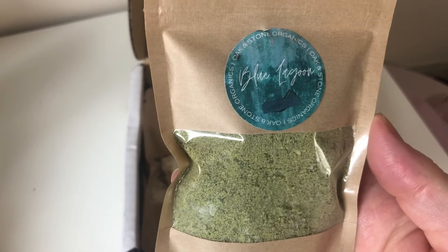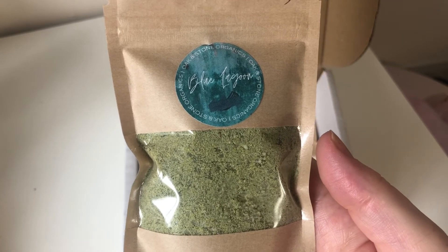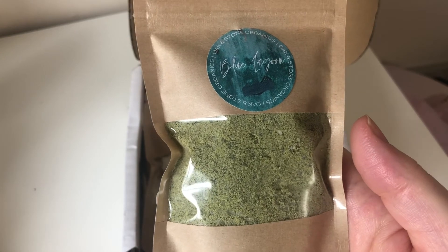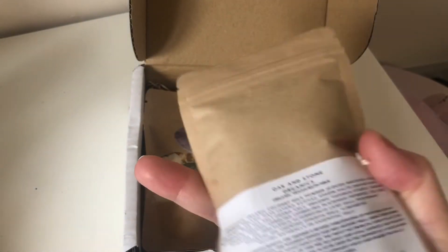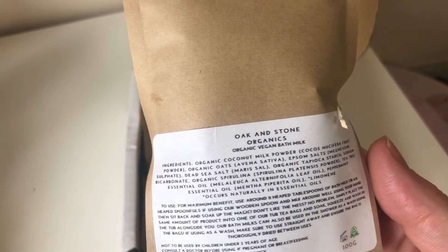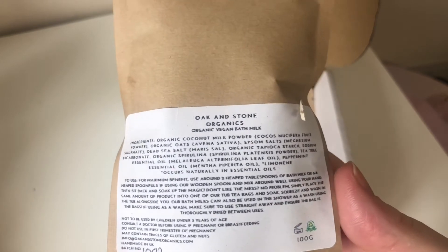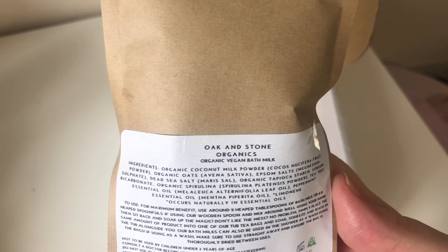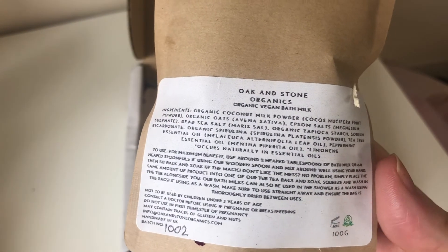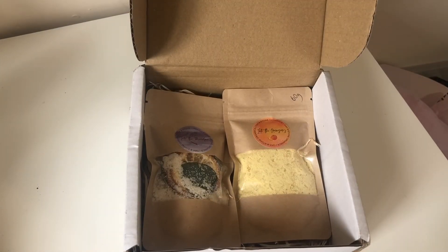The first one is Blue Lagoon. I love the name, and I'm hoping it actually turns blue in the water because I have a thing about blue bath water. It's 60 grams — I think these were about £2.80. On the back it says Oak and Stone Organics, organic vegan bath milk, and it lists the ingredients, how to use it, and that it's not suitable for children under three.